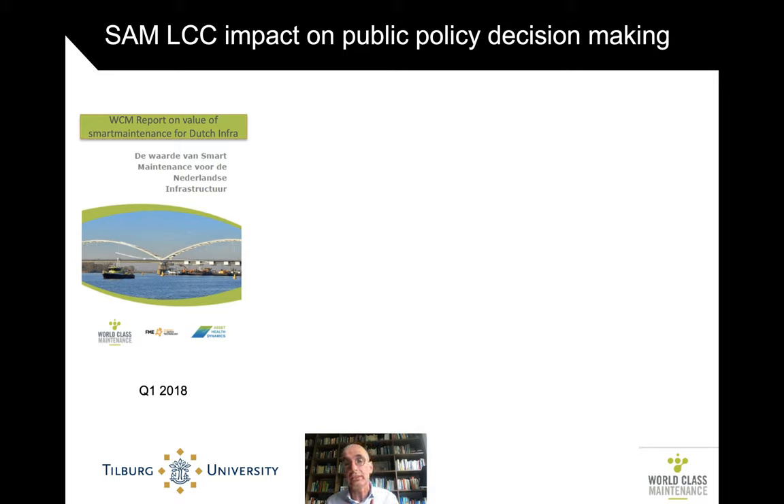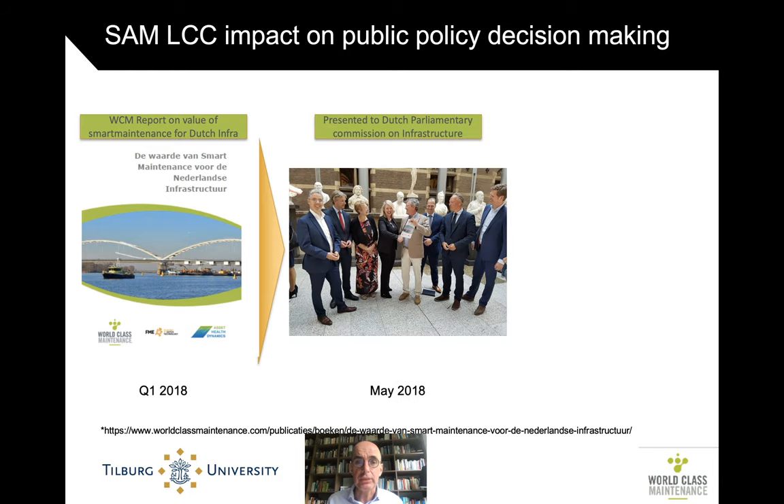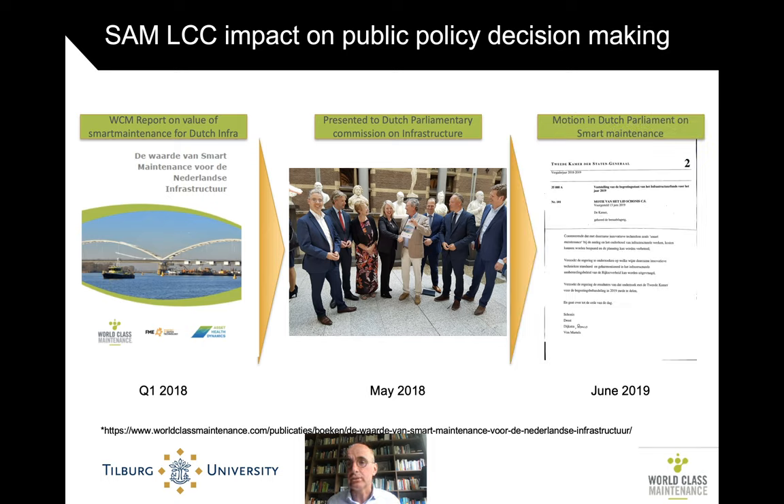Don't forget the higher availability, better safety, etc. This report was presented to the Permanent Commission Committee on Infrastructure of Dutch Parliament. That led to several motions in Dutch Parliament to make smart maintenance a standard policy for public infrastructure investments. As we speak, that policy is being implemented. So this very simplistic P times Q analysis, based on existing material and existing studies, actually had some pretty significant impact on public policy. That seems to be a very good investment indeed. Thank you.